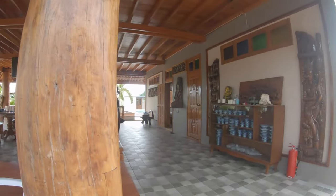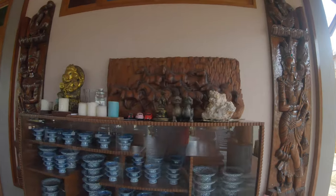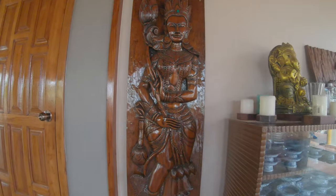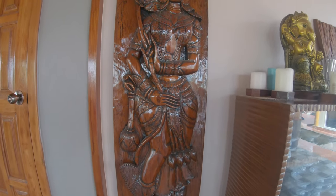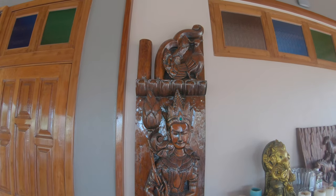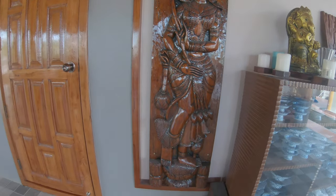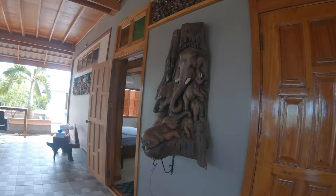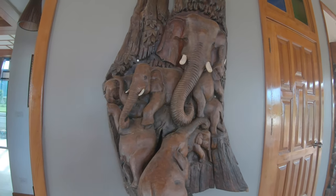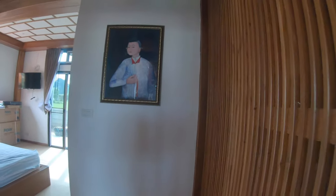Now we'll go over to the downstairs area. You see firstly this magnificent cabinet full of absolutely beautiful traditional crockery — I'd say Thai — with some beautiful carvings. Where that door is, there is a guest room. I won't show both guest rooms; there are two and they're pretty much identical. I love these elephant carvings — absolutely gorgeous.